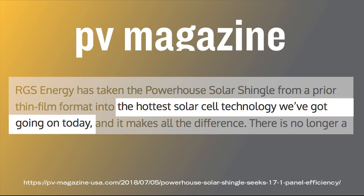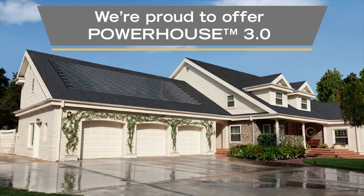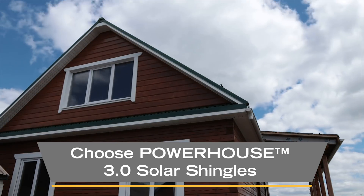PV Magazine calls this the hottest solar cell technology we've got going on today, and we're proud to offer Powerhouse 3.0 to homeowners across the nation. Rethink your roof. Choose Powerhouse 3.0 solar shingles to protect your home and power your life.